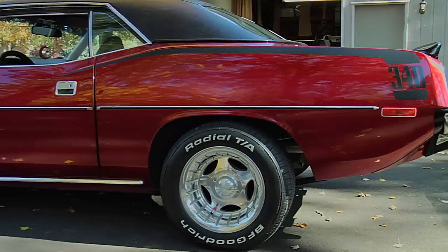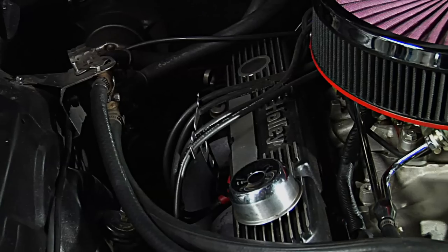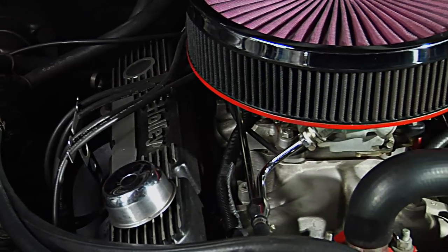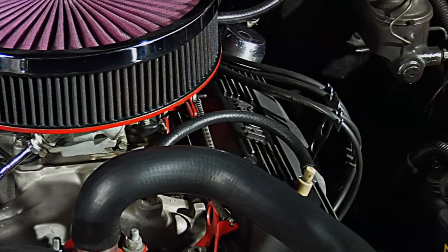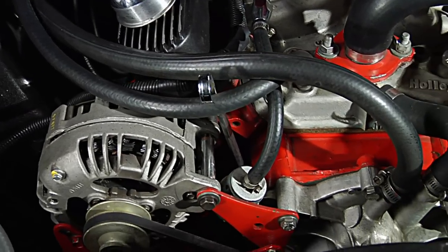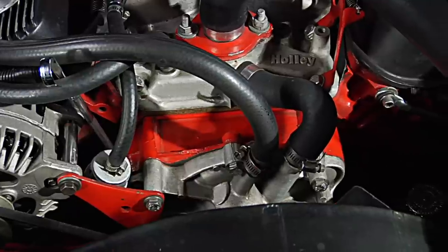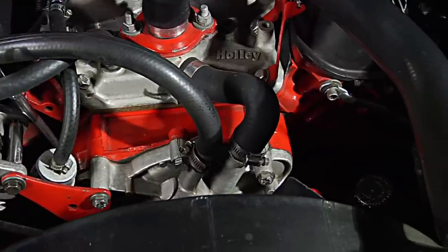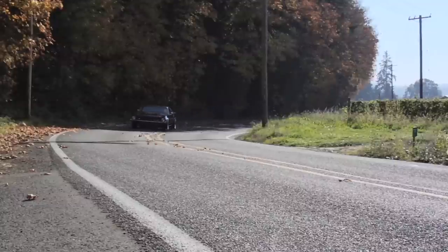Now for the engine, it is the original '73 340. I put 1970 J heads on, had 202 swirl polished valves. Just had the block redone — bored 30 over, Keith Black 10.2 to 1 pistons, fully balanced. Should be approximately 400 horse, don't know for sure. It'll run with big blocks all day long. They have to be pretty stout to outrun it.